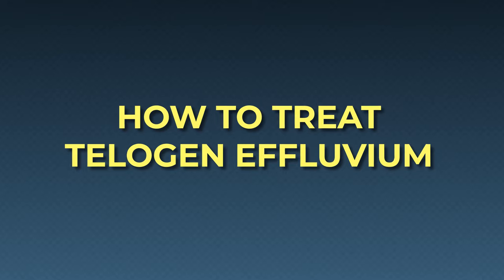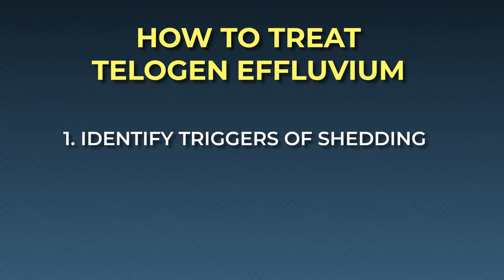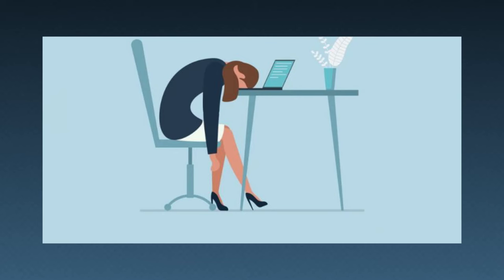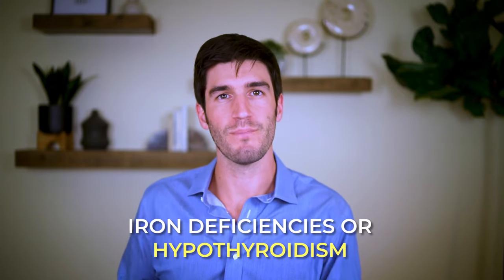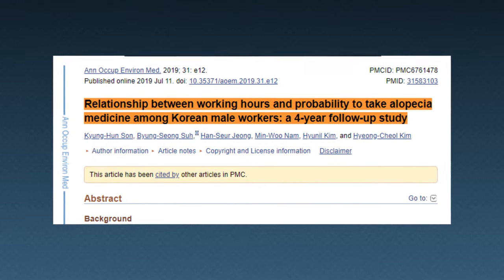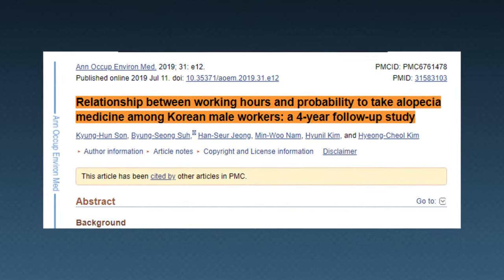Treating telogen effluvium is really a two-step process. First, you have to identify your individual triggers of excess shedding. And second, you have to systematically tackle them. One way to do this is to compare your health symptoms against the symptoms linked to chronic conditions that tend to underlie telogen effluvium-based sheds. For instance, if you're shedding hair and you're also feeling exhausted, cold, and forgetful all the time, these symptoms tend to underlie iron deficiencies or even hypothyroidism, so it can pay dividends to seek medical advice for testing. If you tend to shed more during periods of high stress at work, that's a good indication that work-related stress might be driving small bouts of telogen effluvium and that you'll want to find ways to manage that.